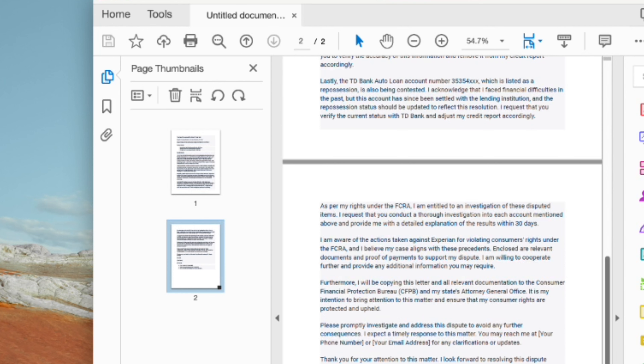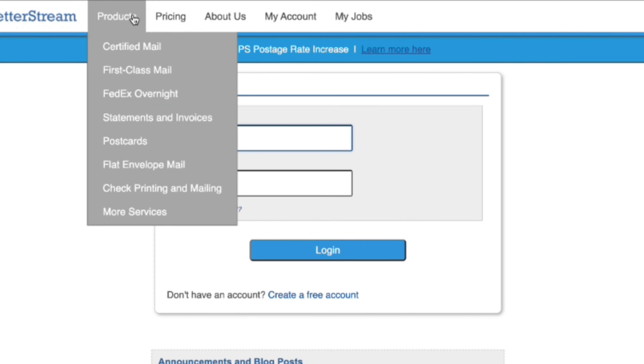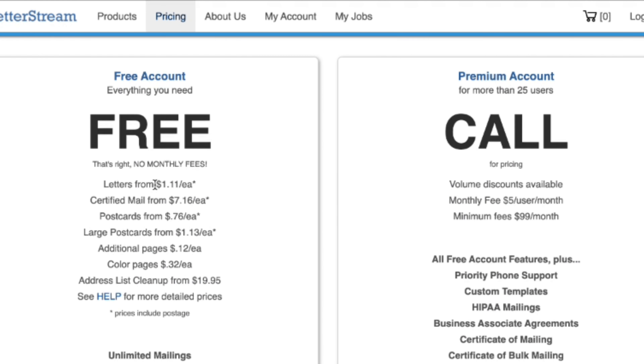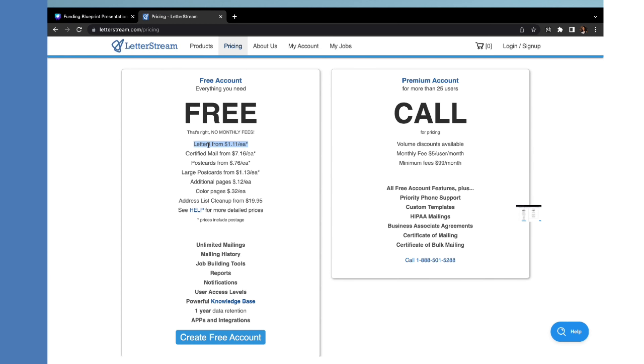To send your letters to the credit bureaus without going to the post office, create an account with Letterstream. This is the platform you'll use to upload and send your letters to the credit bureaus. It's free to create an account. It costs about one dollar to send out a regular letter — similar to what you'd spend going to the post office.